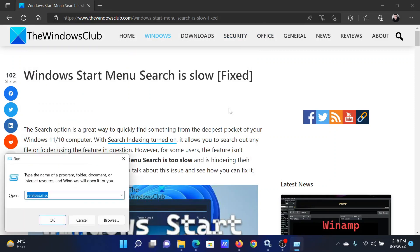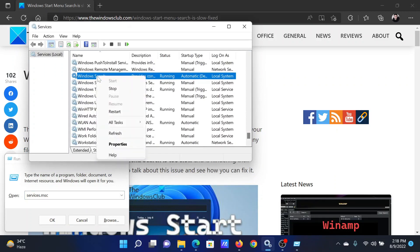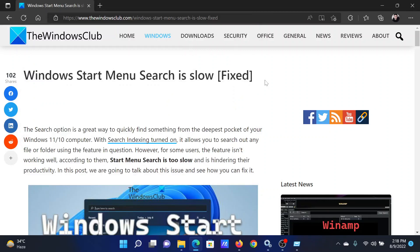For this, press the Windows key and the R button to open the Run window. In the Run window, type the command services.msc and hit Enter to open the Service Manager window. Scroll down to the Windows Search service, right-click on it, and select Restart.